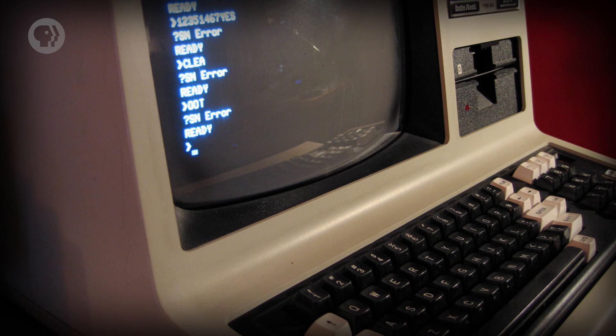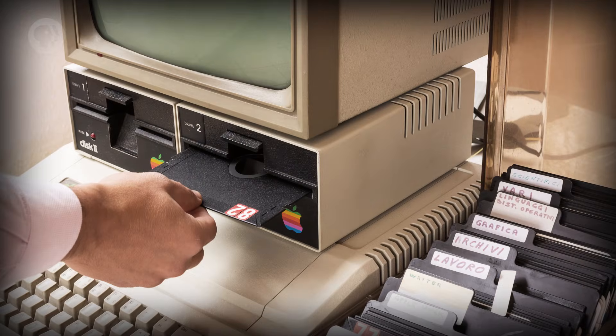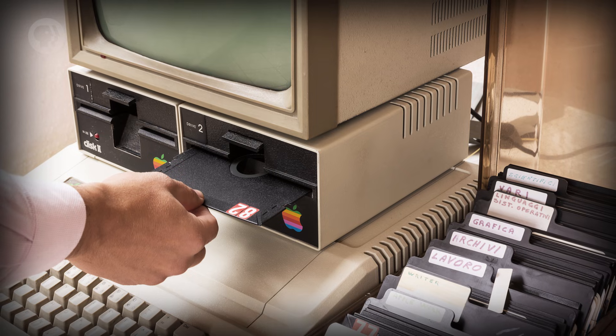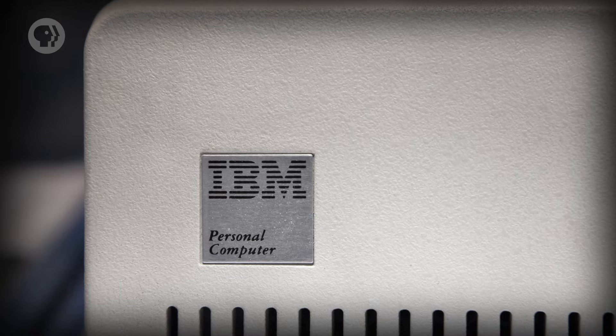But more important than their size was their cost. These were, for the first time, sufficiently cheap. It was practical to buy one and only have one person ever use it. No time-sharing, no multi-user logins, just a single owner and user. The personal computer era had arrived.